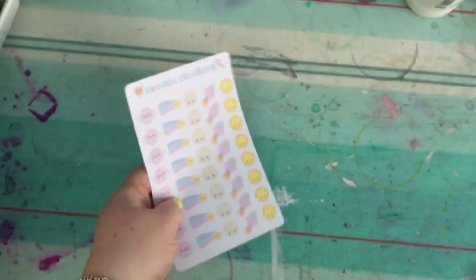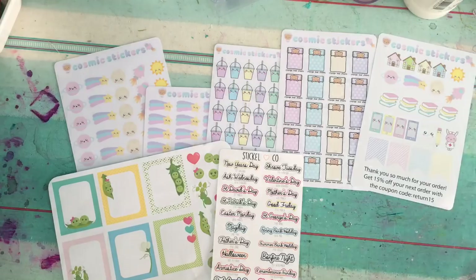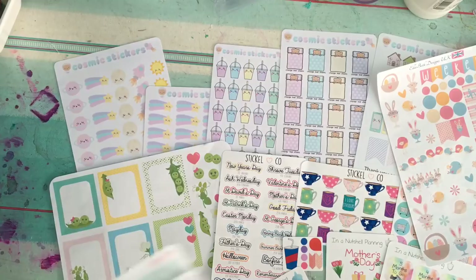So that's my sticker haul that I thought I would share with you, because we're planner-loving, sticker-loving people. We're always on the lookout for new and different stickers — we like to see what's out there, get some ideas, and have some pretties for our planners. Thanks for watching guys and I'll see you soon, bye!